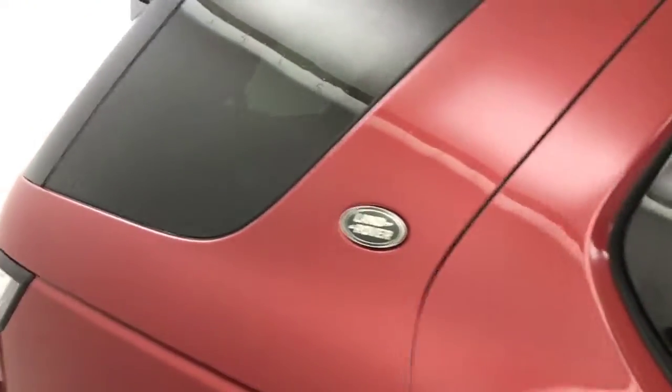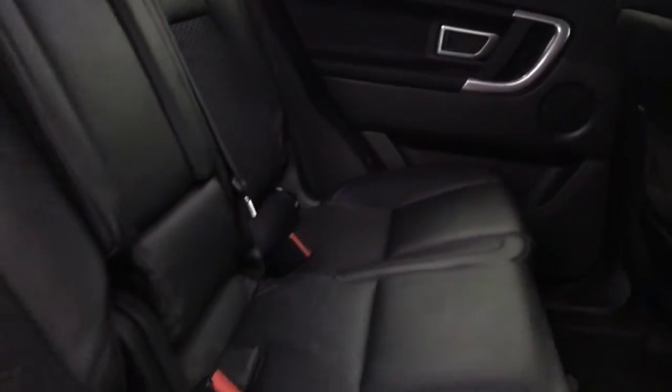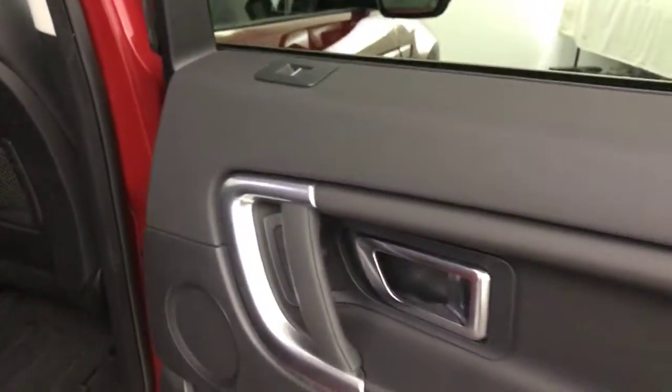We'll start off in the back. It's got a full black leather interior in great condition. You've also got these heavy duty floor mats and electric rear windows.